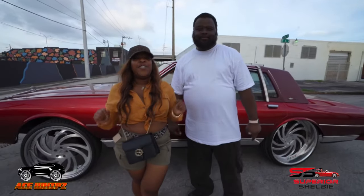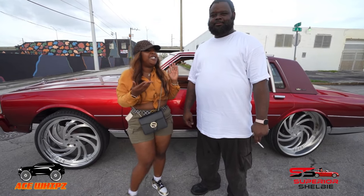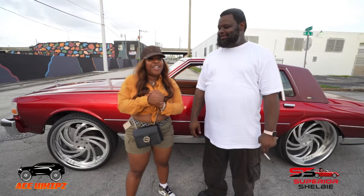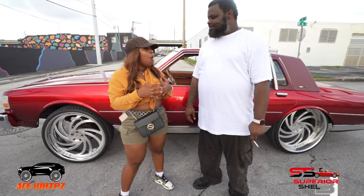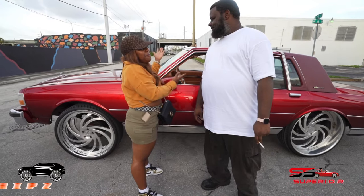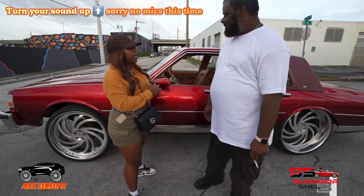Alright you guys, the owner of this beautiful Chevy here is my good friend Ross. You already know how we do down here — this is the car culture. So I do have some questions for you, man. First off, why bring the car out here outside of the Burks, but why is the car set up for the Burks?